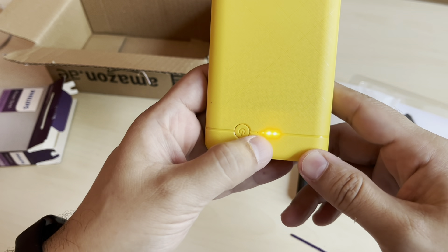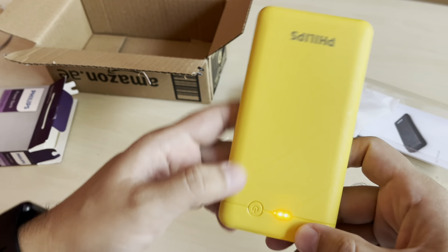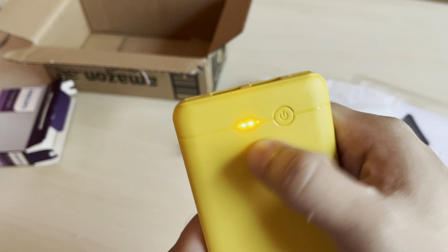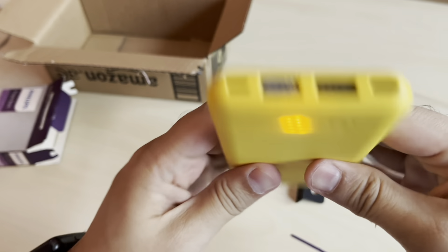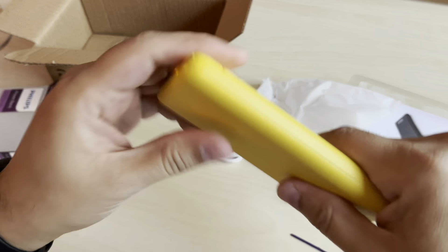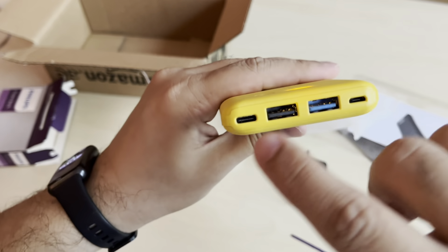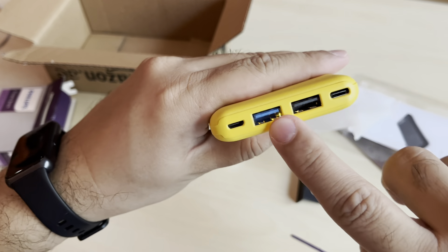There's a light indicator here which tells us how much charge is remaining. Let's try this - it shows two lights, so it's almost 50% full. The light is bright so you can clearly see even in daytime how many batteries are remaining. It's a good Philips product - looks sturdy and strong.